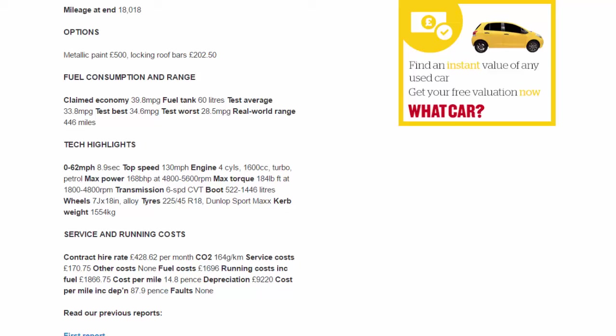Fuel costs: £1,696. Running costs including fuel: £1,866.75. Cost per mile: 14.8 pence. Depreciation: £9,220. Cost per mile including depreciation: 87.9 pence.